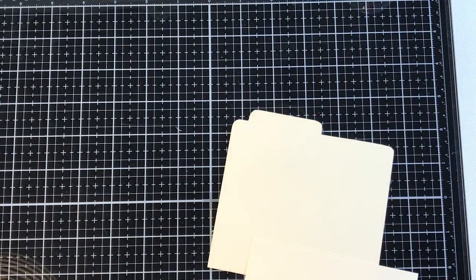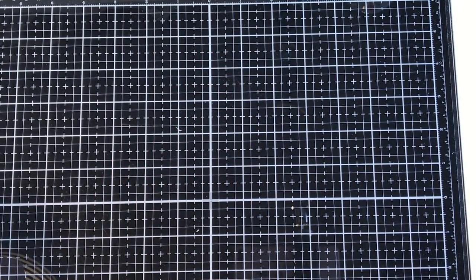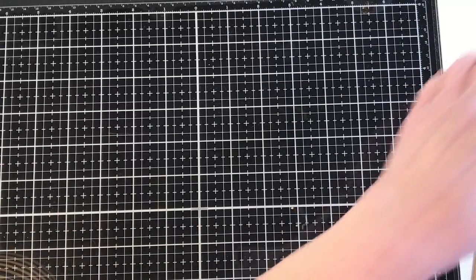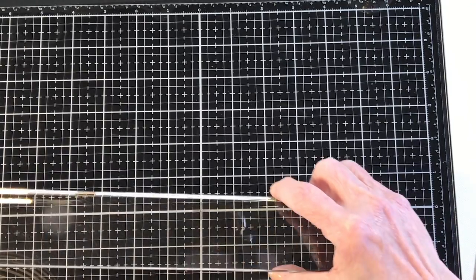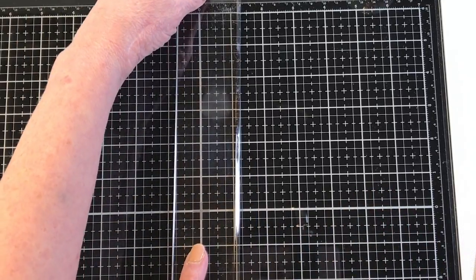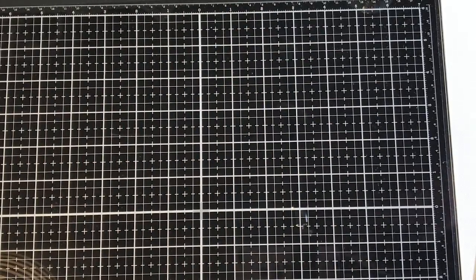Do you notice anything new? I got a new mat for my table — I've been wanting the Tim Holtz Tonic Studios mat for some time. My husband got it for me for our anniversary. They actually had them at my retreat so I went ahead and picked it up there. It's got a really cool metal edge on one side and a straight-edge ruler on the other that you use to find center from the top or bottom.